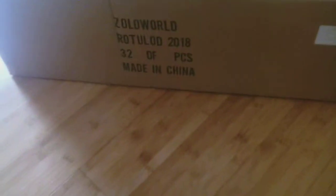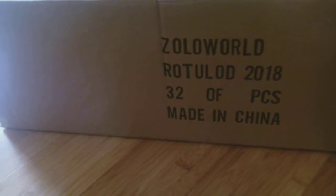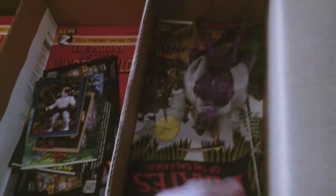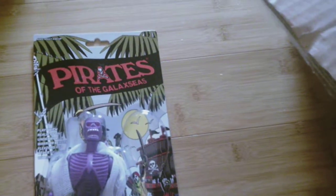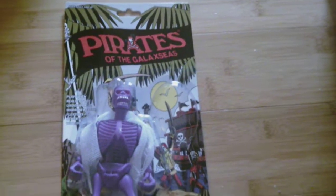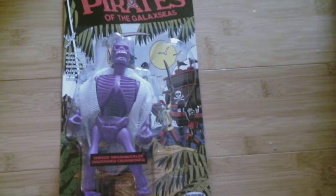And the last thing I have is a box full of figures. It says Zolo World on the side, 32 pieces, made in China. This box is full of figures that are basically like Masters of the Universe style figures. Here's one — Pirates of the Galaxies — and this is Shred's Swashbuckler. It's kind of a MOTU style Masters of the Universe figure from, I think, an independent toy maker.